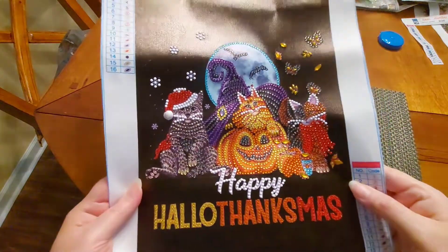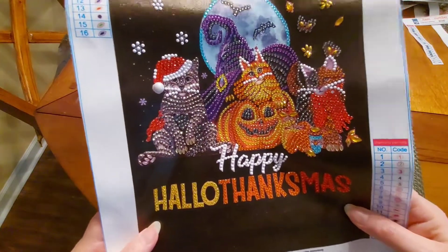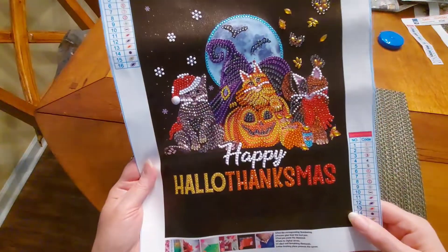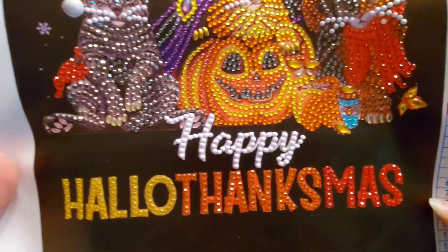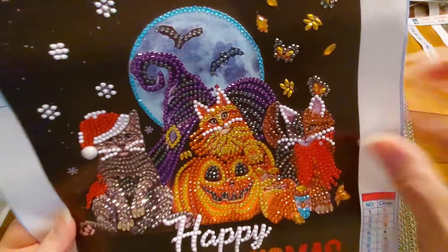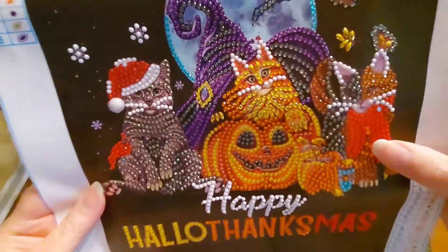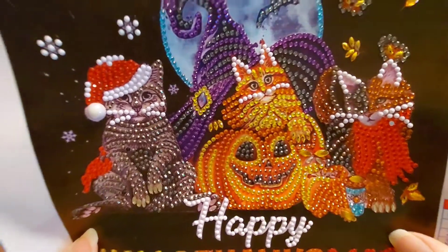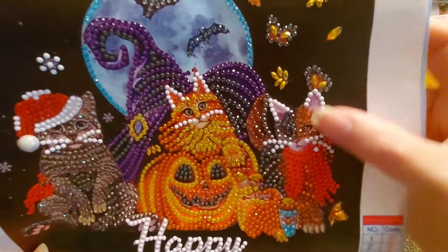This one here is so cute. Whenever I first saw it I was like oh my gosh. This is the way the stores are doing it — they're pretty much just cramming it all together at one time, these 'upchuck holidays.' It says happy, hello, thanks, and maybe that's what we need to start celebrating! You've got your Halloween with your cool little bats and your moon — love that hat, you know why it's purple — and we've got our jack-o-lantern and our tabby cat. So cute.